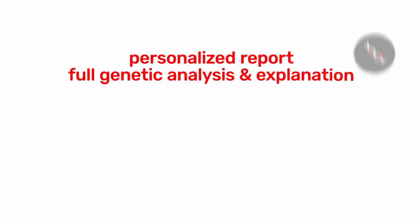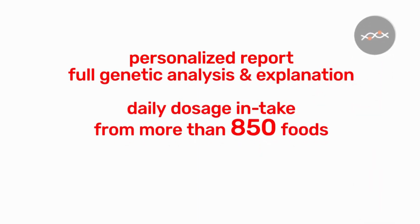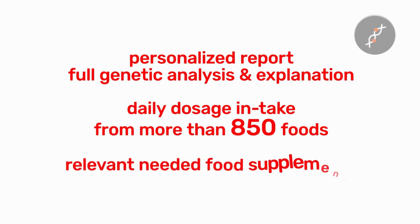At the end, a personalized report containing the full genetic analysis and explanation provides a suggestion of daily dosage intake for more than 850 foods and beverages with relevant needed food supplements.